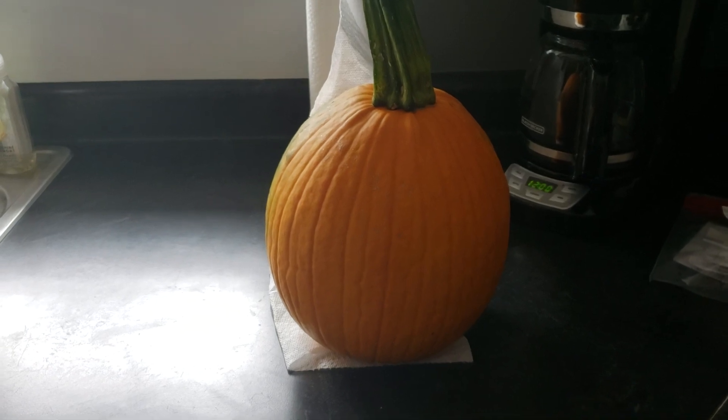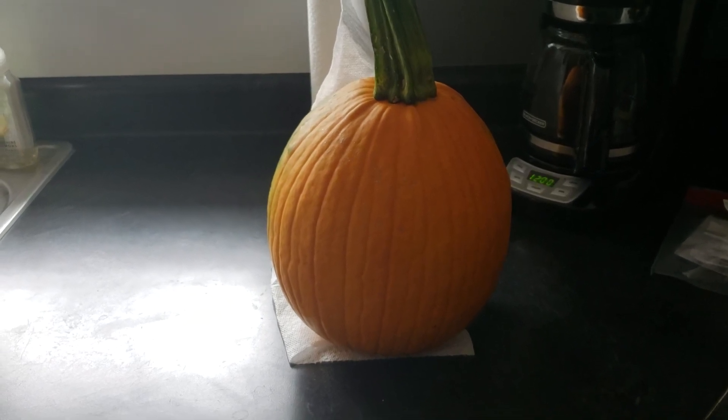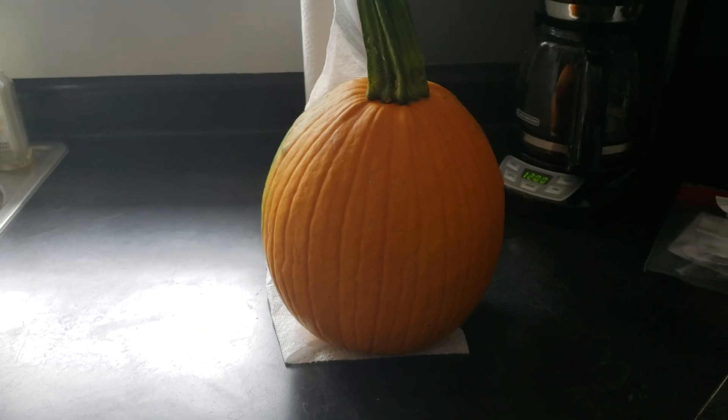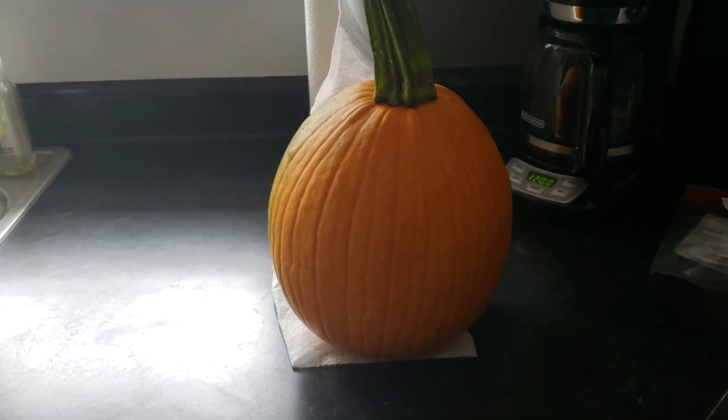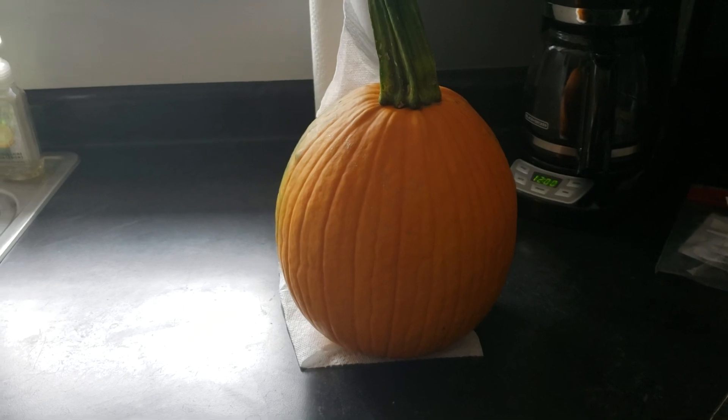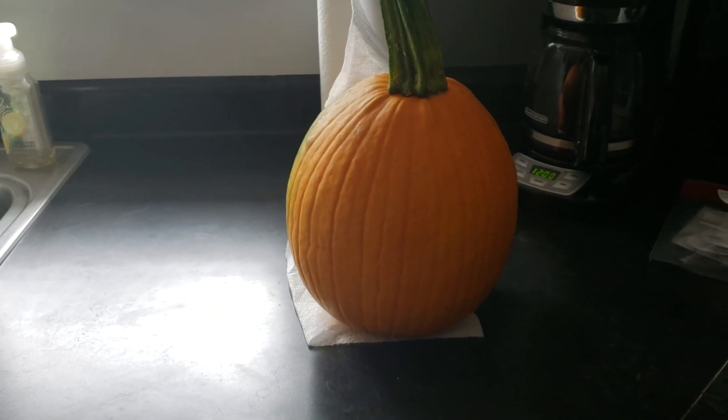Our pumpkin broke off the vine — Ashley murdered it. So we picked that and we've got that in here, but I'll take you out front.